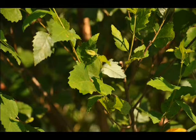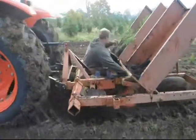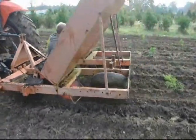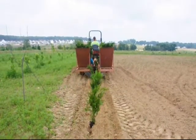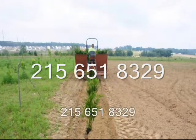At Highland Hill Farm, we sell transplants and seedlings. If you need to have them planted, we have a tree planter that you can lease on a daily basis. This tree planter is available at our Fountainville, PA location. Just give us a call at 215-651-8329 for all your tree and shrub needs.